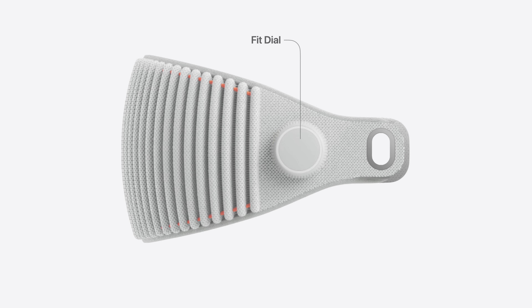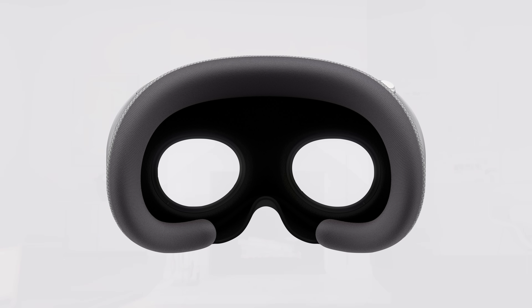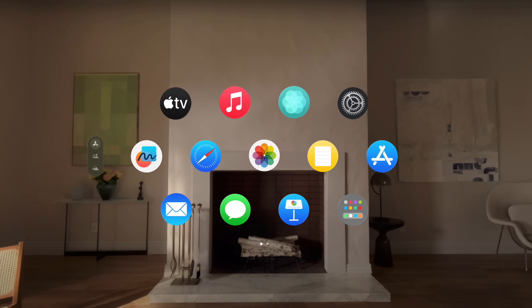But what does Apple Vision Pro actually do? After putting it on, you'll simply see a live feed of your surroundings, and in a fraction of a second, your iris is automatically scanned for identification — something called Optic ID, which is even more secure than Face ID.